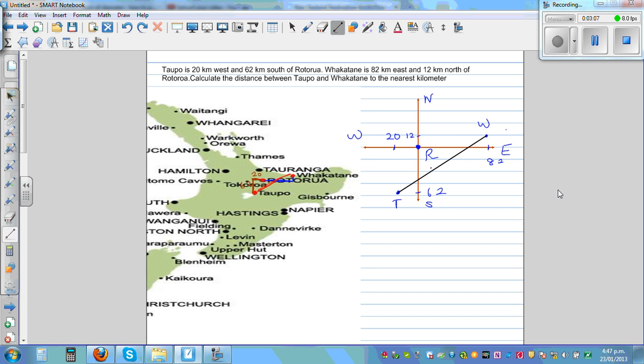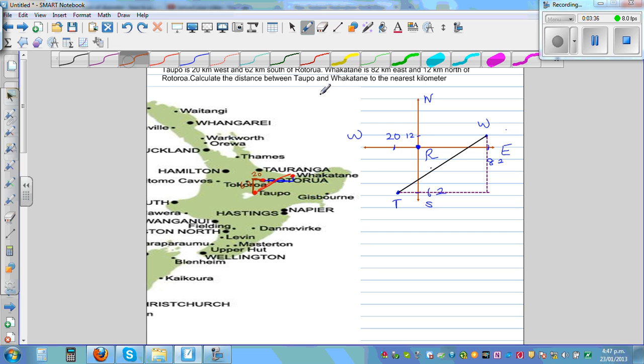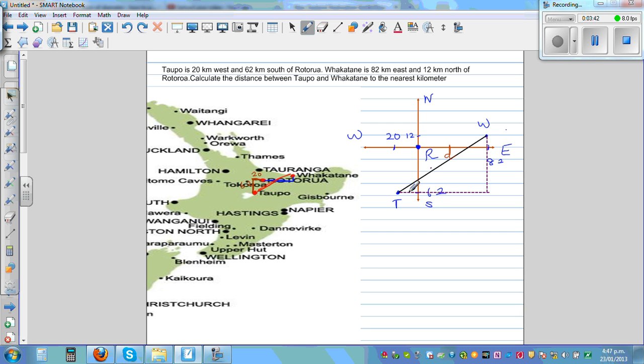So this is what we're asking — what's this distance? Now to find the distance, let me use a dotted line segment. Let us join these two points by forming a right-angled triangle — join like this. If you want to find the distance, let's call that distance d, the distance between Topo and Fakatani. To find the distance, there's a distance formula, but I don't like students to remember formulas. You simply use Pythagoras' theorem.